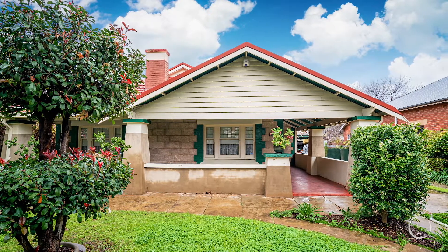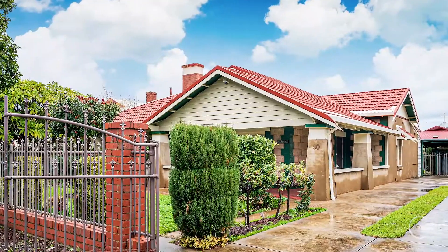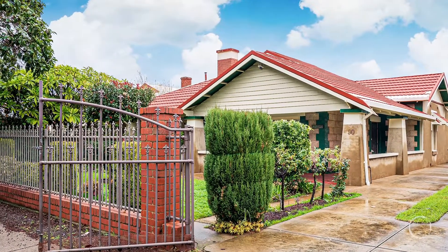We've got another property that's come up — 90 Baggett Avenue, Cowandilla. A 1925 character bungalow, four bedrooms, two bathrooms on a decent-sized block. I think it's 827 square metres. So excited to get one for it.